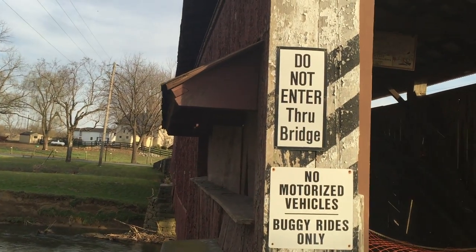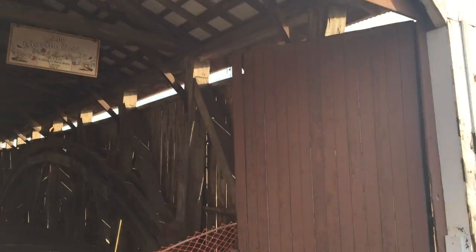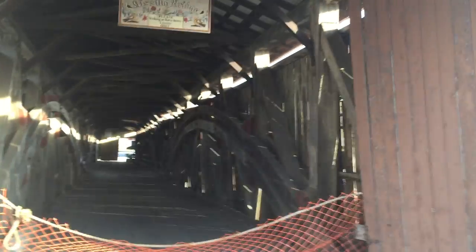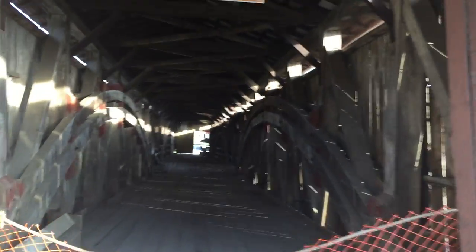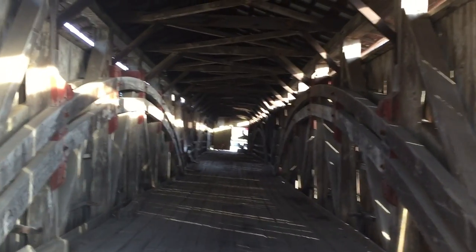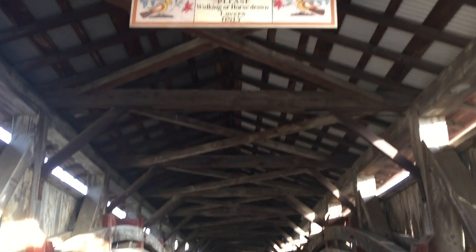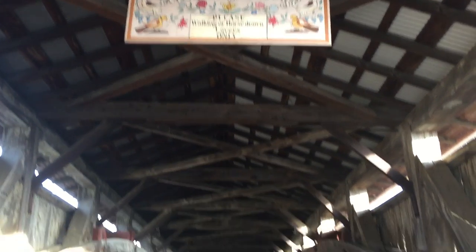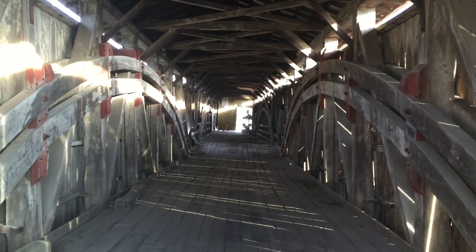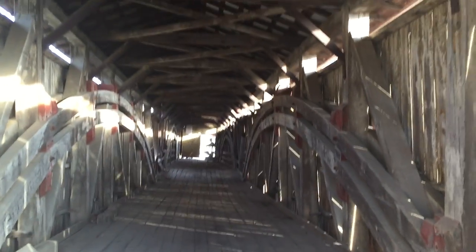I think this is the longest covered bridge I've ever seen. Lancaster is known for covered bridges — there's 29 of them, and I believe they have the most per county of any other state in the country. There are 200 of these bridges left in the country, and 29 of them are right here in Lancaster.